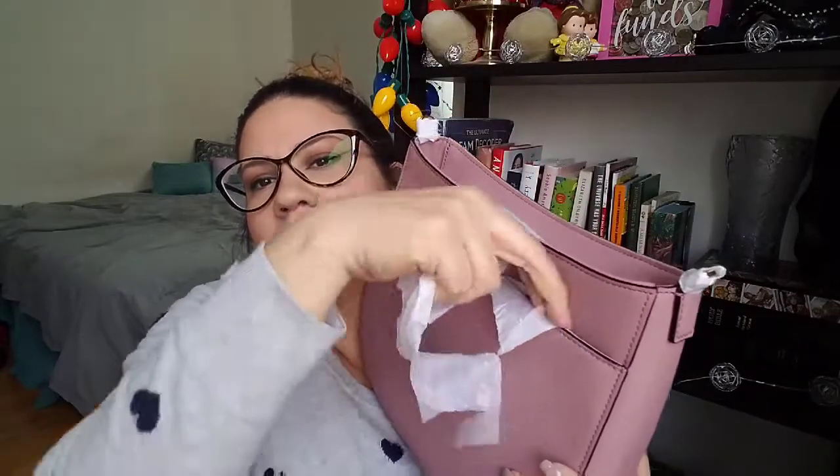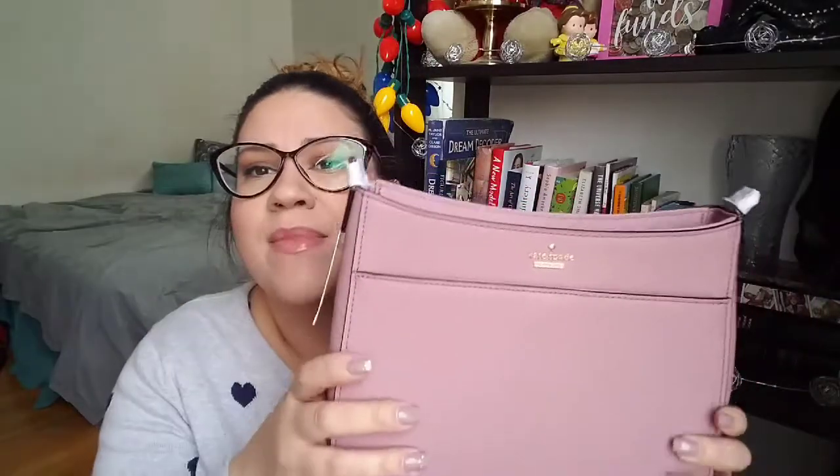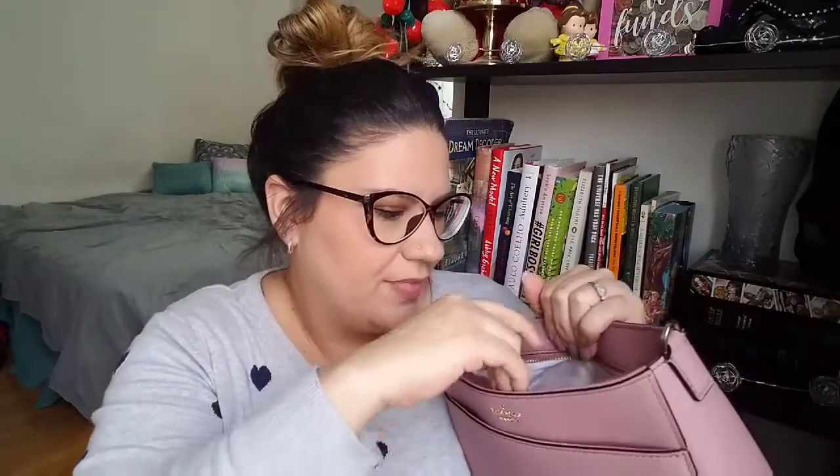This just came in yesterday — it is a dusty rose satchel with a crossbody strap. Originally this bag was $298 and there's no way I'm spending $298 on a purse, but I did spend $109. Don't judge me — or go ahead and judge me, it's YouTube. This will be my spring and summer purse and it has a lot more room.